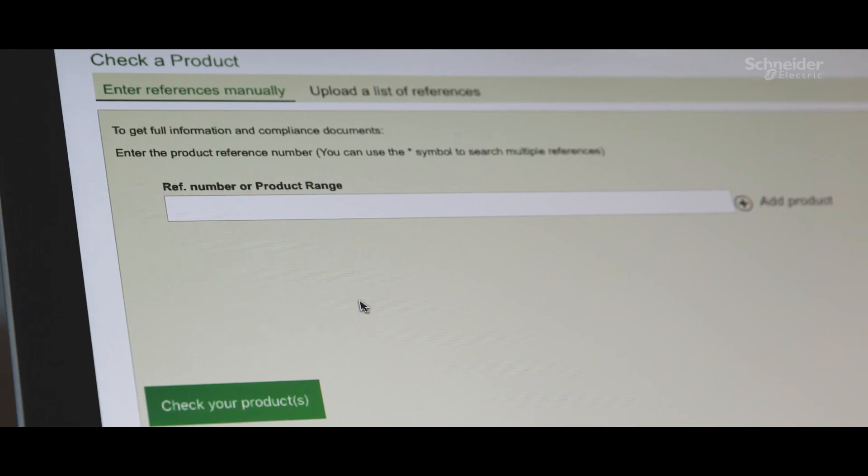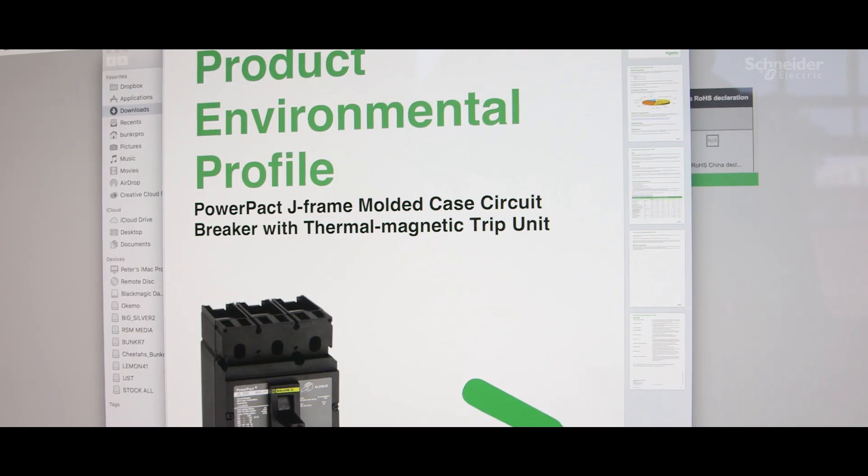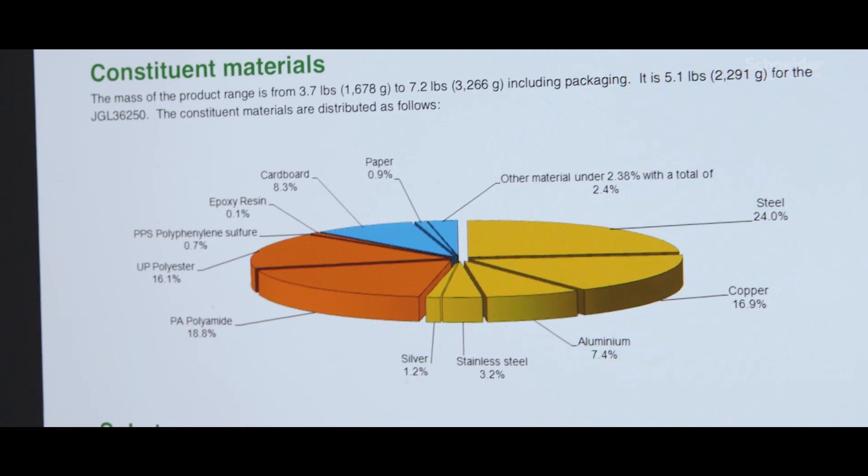I thought, oh my gosh, here is all of the information that I need for this product. I could get the RoHS certificate and I could get a product environmental profile. It was like finding a gold mine.